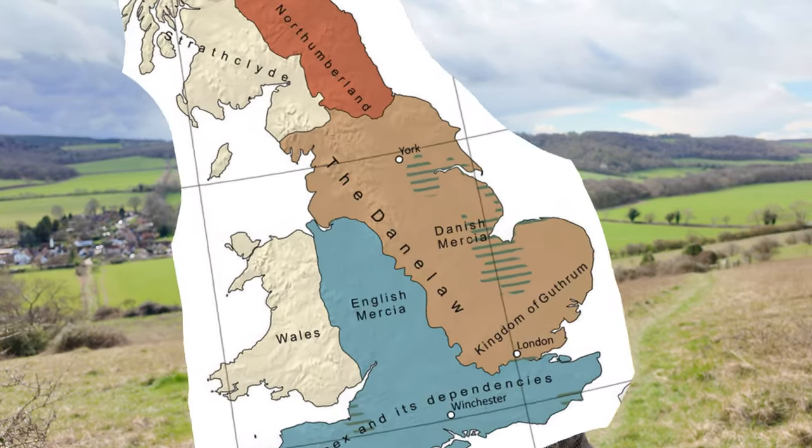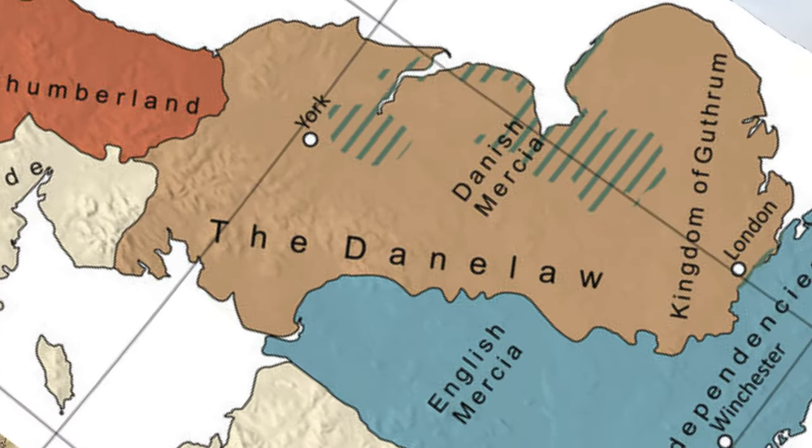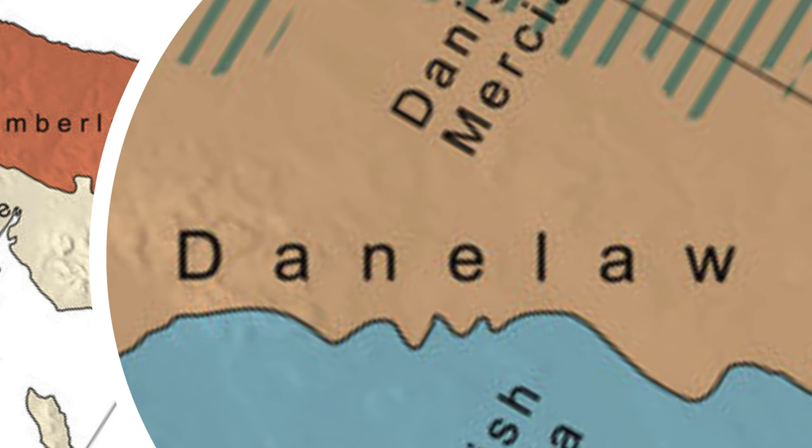I think that the Chilterns were part of the Danelaw — that significant swathe of the country that was controlled by the Norsemen for quite a long period of time. In theory, we should be able to find some evidence of that here in the place names, find some Norse remnants in the names of some of the settlements in this area of the Chilterns, and then I can prove that bloke wrong.